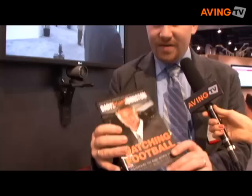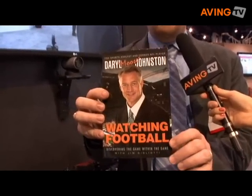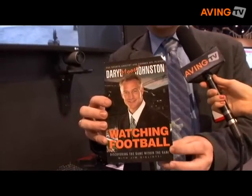Today at 2 o'clock, we're going to have Daryl Johnston, two-time Pro Bowler, three-time winner of the Super Bowl for the Dallas Cowboys — played with them for, I believe, 13 years. He'll be signing copies of his book, Watching Football, from his home in Dallas, Texas, here into Las Vegas.